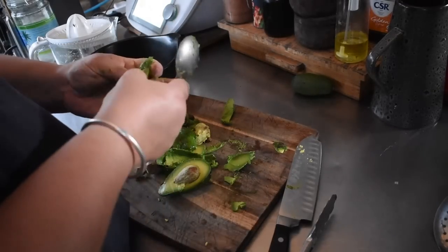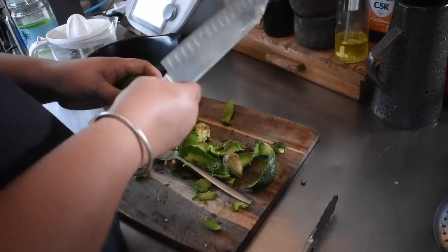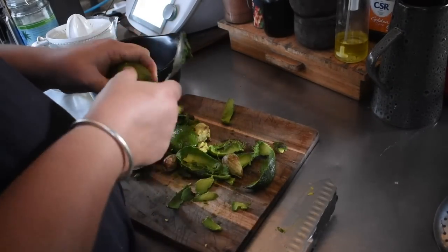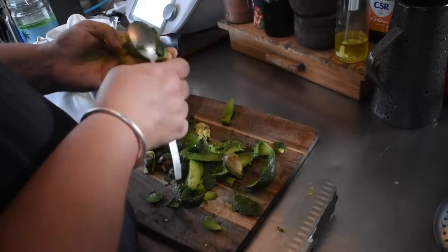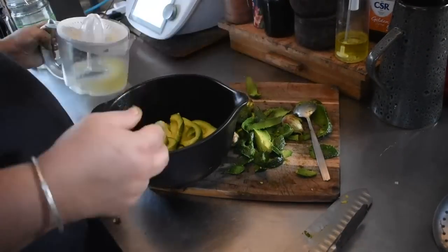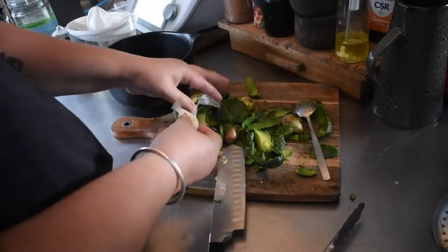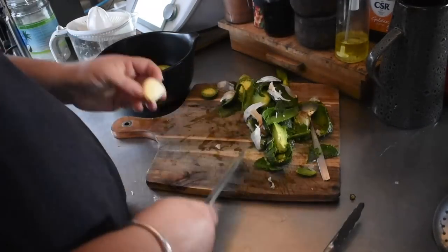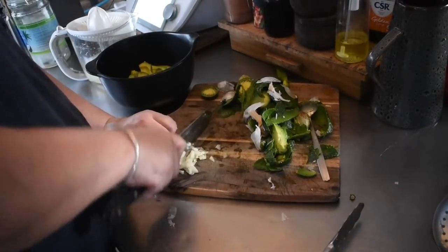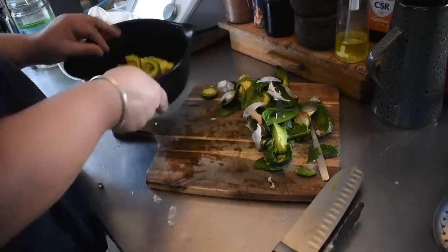I also mashed up some avocado for a simple guacamole. We were still working through the fresh avocados at this point — I hadn't used the frozen guac yet because we obviously want to use the fresh ones first. I think this was the last time I had any fresh that were usable. I just mashed it with a bit of lemon juice, garlic, and salt.